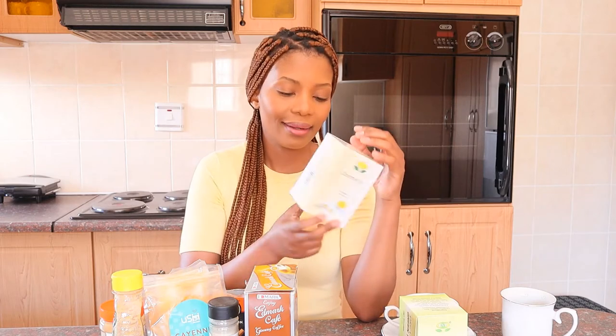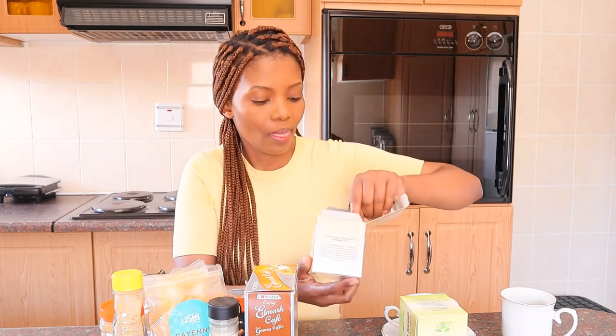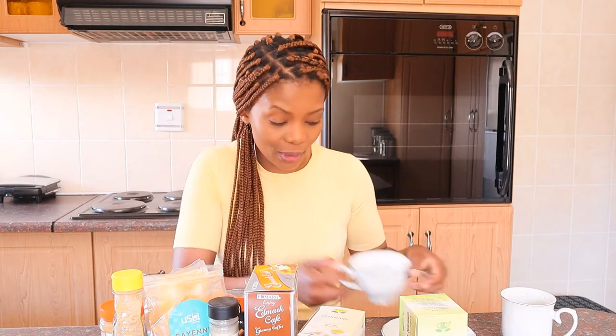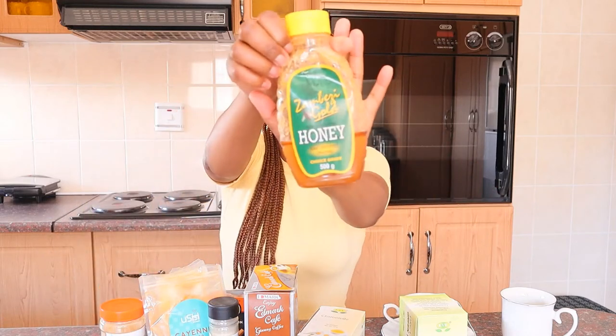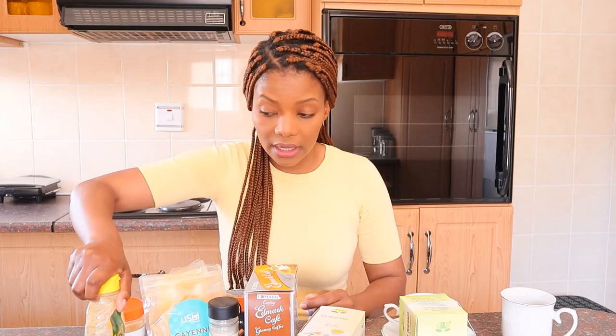The next tea is chamomile — I love chamomile. You put your tea bag, pour your boiled water, infuse for three to five minutes and enjoy. Do not put any sugar. If you feel like you need to give it some taste, rather put honey. I always use honey in place of sugar when I'm drinking tea or coffee.